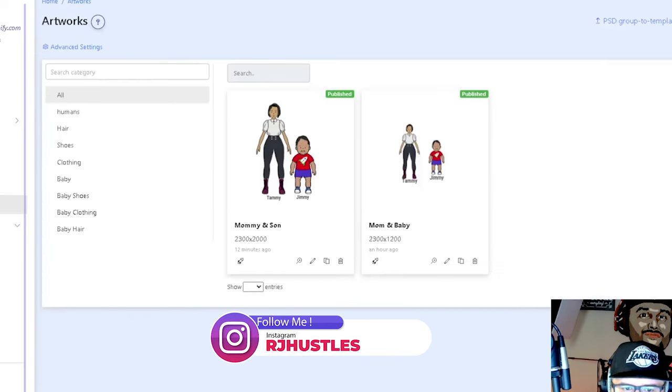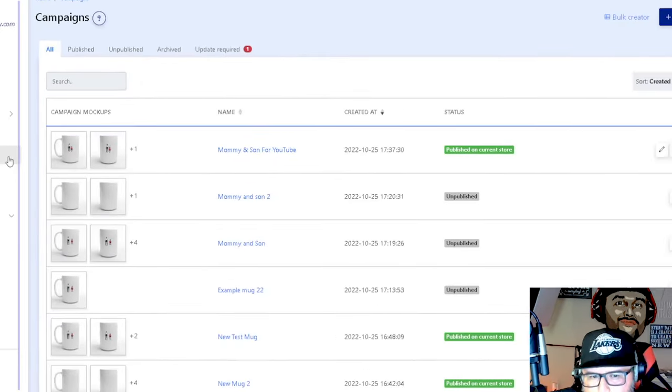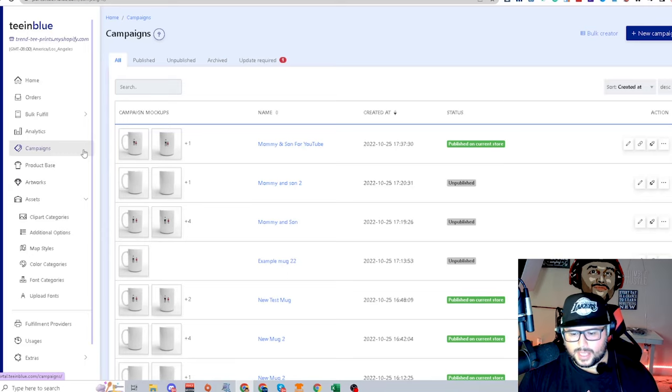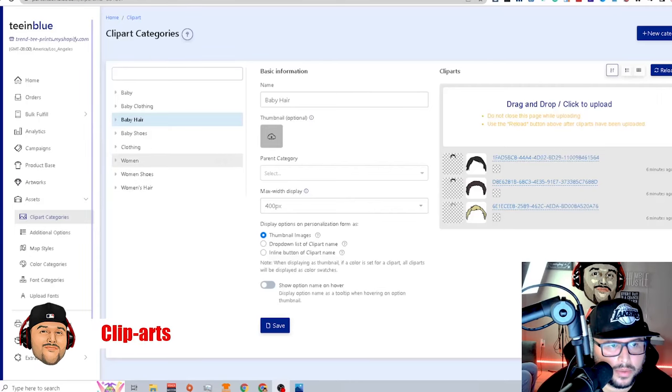Next is the product base — what are you going to put this artwork on? Then the campaign is basically how you're going to launch it onto your store. There's so much that can be done within TM Blue; it's a really great opportunity to customize a product and make it easier for the customer to personalize and purchase.